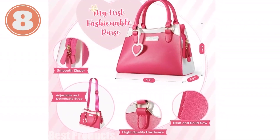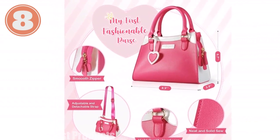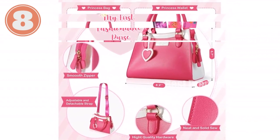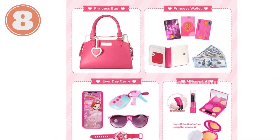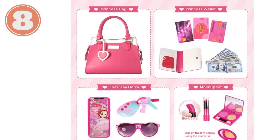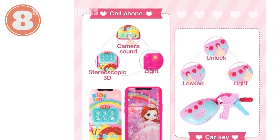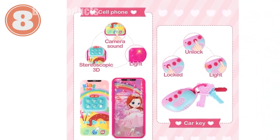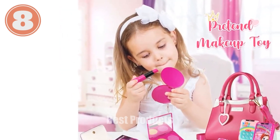Introducing the Shamira Play Purse — the perfect gift for little princesses ages three and up. This stylish purse is crafted from soft, high-quality PVC, featuring an adjustable and soft strap for comfortable carrying. Measuring 8.9 x 6.7 x 3 inches, it's the perfect size for storing their essentials including a wallet, cell phone, pretend makeup, and car keys. The smooth metal zipper closure is easy for little fingers to operate.